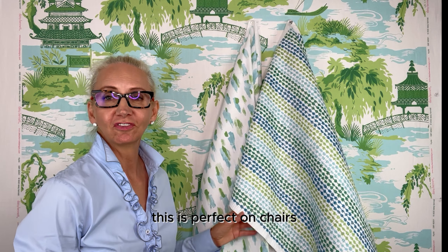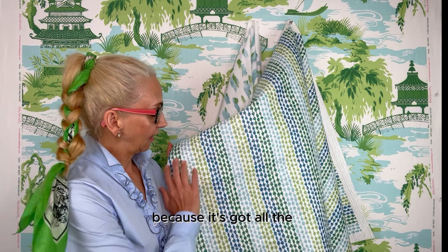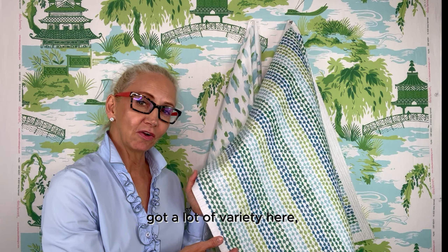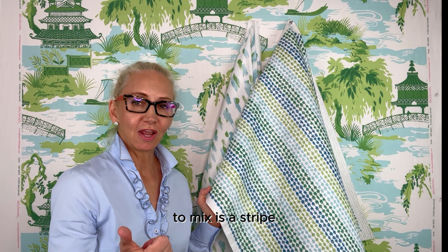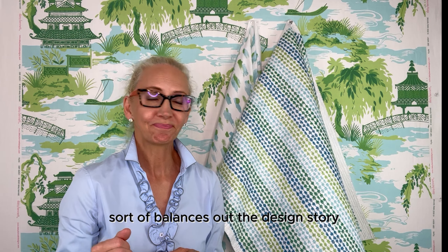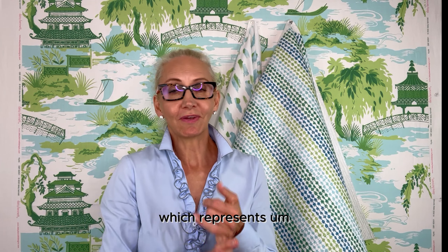Or if you want a stripe, this is perfect on chairs, upholstered on ottomans and banquettes. It's a heavy chenille feel and I love it because it's got all the different greens with the aqua and a little navy, so you've got a lot of variety. Plus it's a stripe — it's a really great thing to mix: a stripe, a spot print with a master print, which sort of balances out the design story.